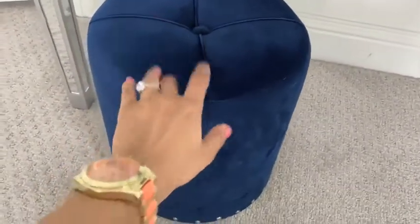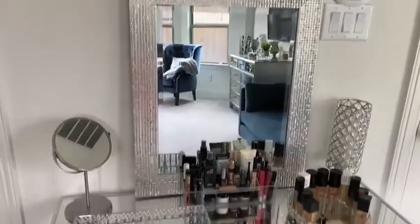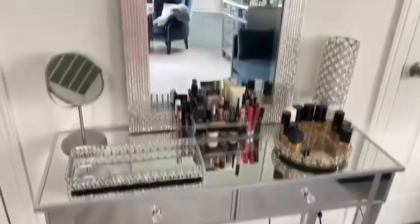The last feature of my vanity is the little sitting stool — it has beautiful silver stud designs on the bottom, really cute. And that pretty much concludes the entire vanity tour! I hope you guys enjoyed watching. If you have any questions or comments, leave them down below, consider subscribing, and thanks for watching — bye everyone!